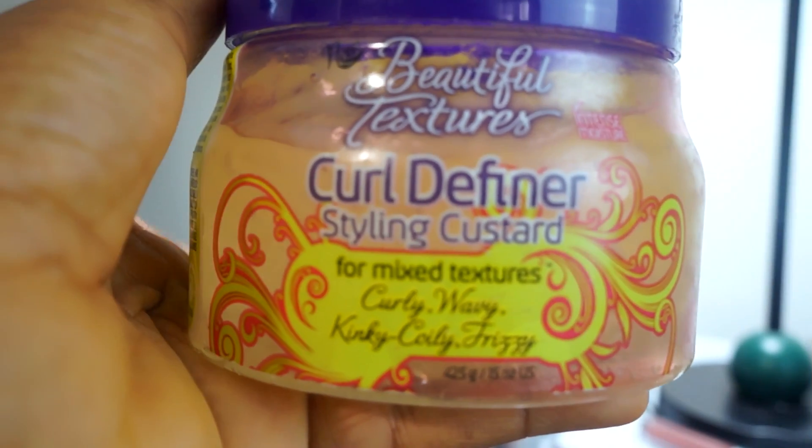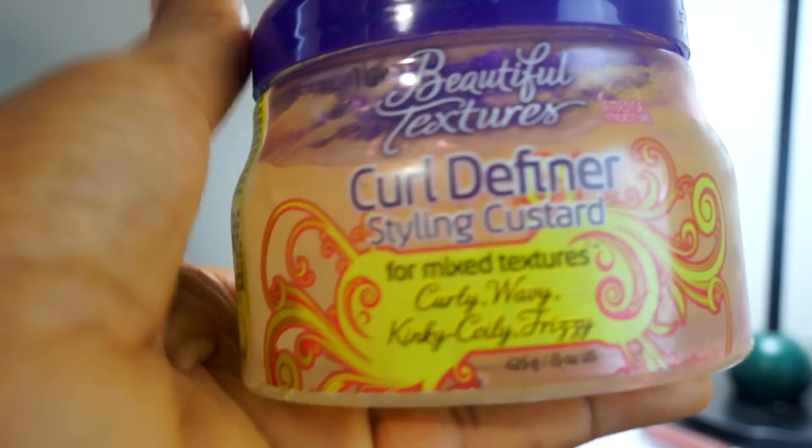The last hair care product is from Beautiful Textures. It's a curl definer gel styling custard, supposed to keep your waves or curls defined. I've used it for maybe three days so I'm still testing it out and not really sure how I feel about it yet.